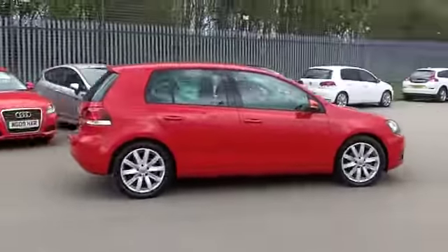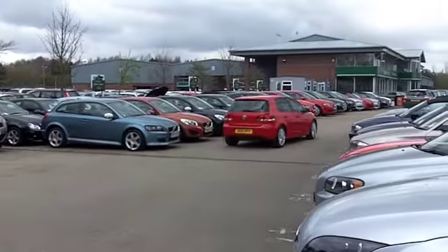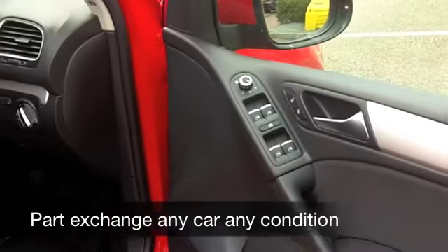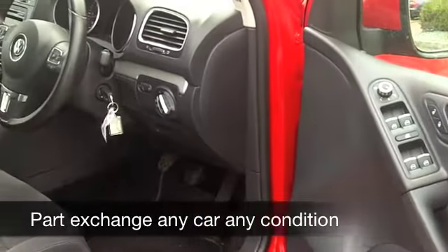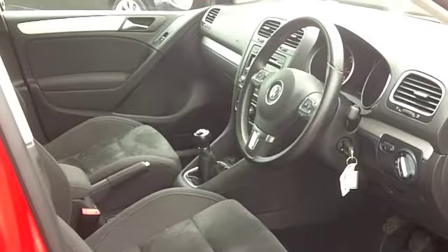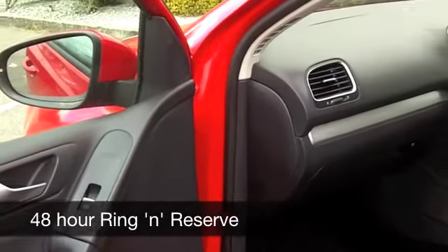This comes from 2010 and we have about 30,000 on the clock — nothing to worry about there. 2 litre diesel, 140 brake horsepower, quick off the mark — 0 to 60 in less than 10 seconds — so engaging to drive, and of course being a VW Golf, everything's top notch quality.